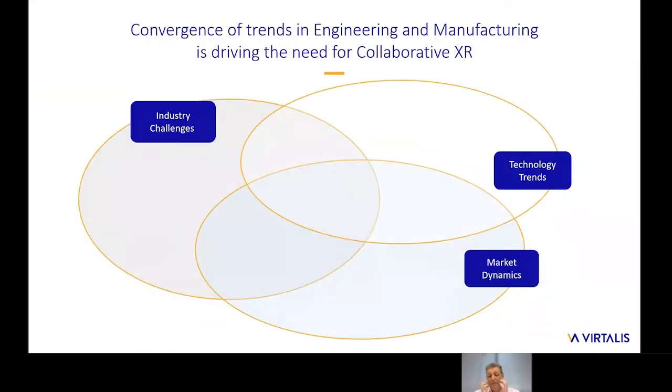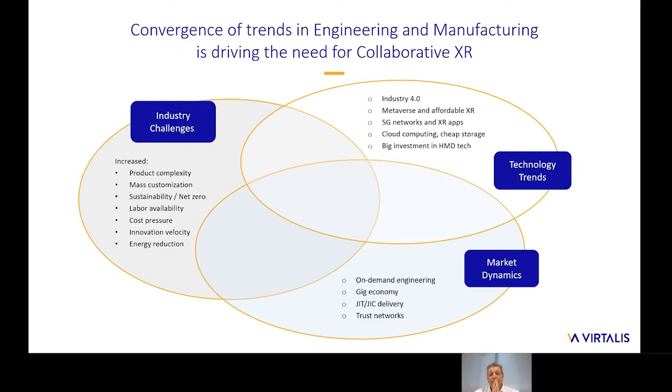Taken together, these challenges can present an overwhelming convergence of challenges, technology trends and market dynamics, and it can be difficult to navigate. Making the right choices in terms of if, when and how to address the challenges, adopt different technologies, and adapt to market dynamics will affect the speed and success of digital transformation within the enterprise, and ultimately the success of the enterprise within the market. However, if we analyze the intersections between these areas, we can start to identify common themes, helping to distill and simplify some of the problems.